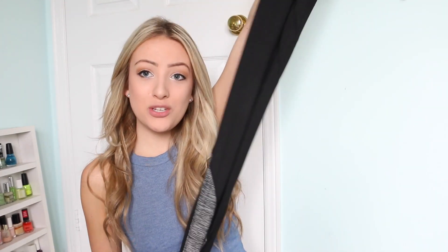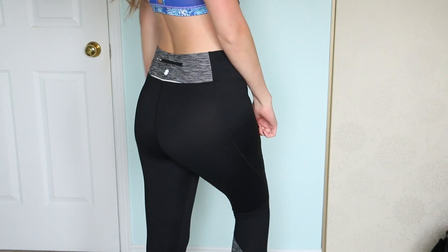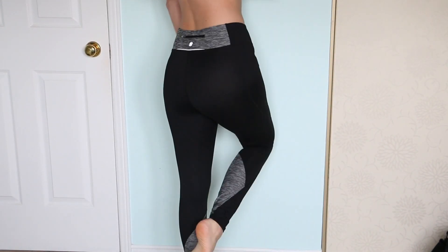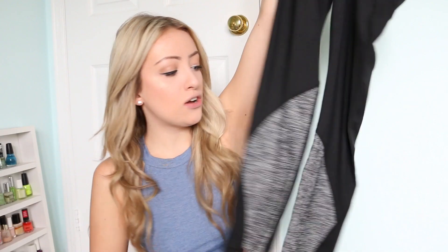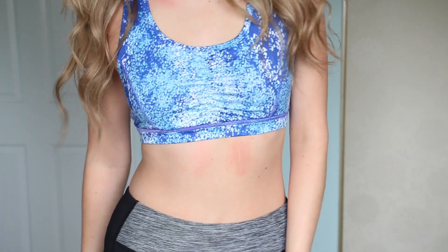The last set from Adore Me is called the Ona set, and it comes with full-length pants — the last two were cropped leggings. These ones have a little bit of gray detail, a nice high-waisted waistband, a pocket in the back. They have a little gray insert at the bottom to make your ankles look cute, and these pants don't have any sheerness to them, so everything is going to be fine when you're doing those squats.